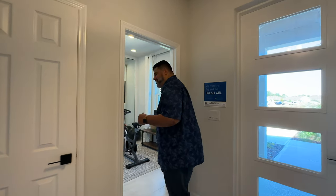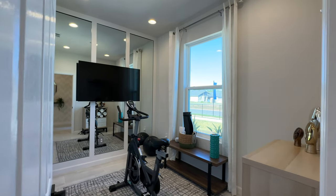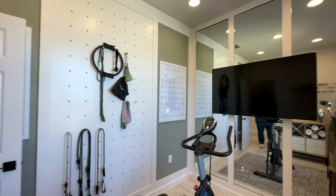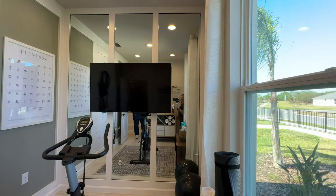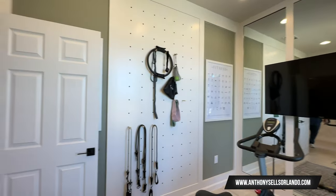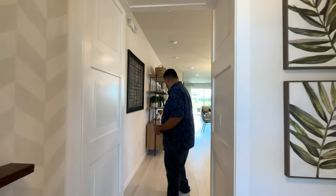This room is your flex room — right now they've got it set up as a gym, which is a nice idea. But you can make it an office, a baby room, playroom, media room, anything you might want. It's a great flex space. They did a nice job in here. There's a window for natural lighting, which is nice.